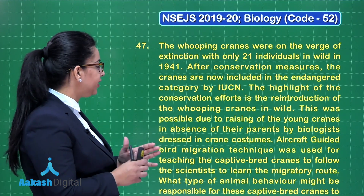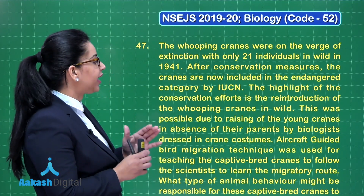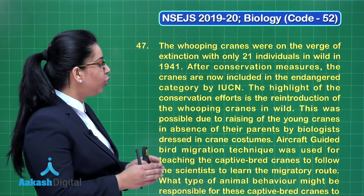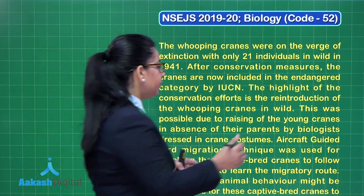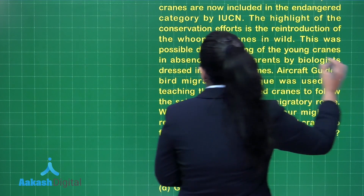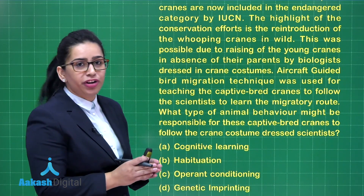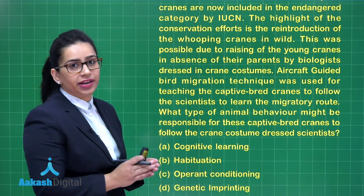An aircraft-guided bird migration technique was used for teaching the captive-bred cranes to follow the scientists to learn the migratory route. What type of animal behaviour might be responsible for these captive-bred cranes following the crane-costume-dressed scientists?